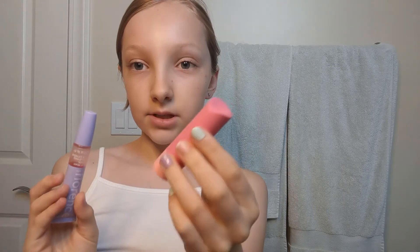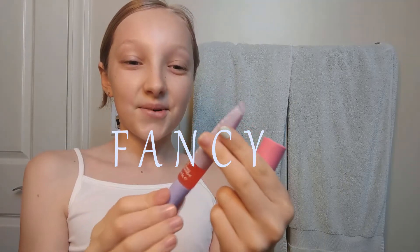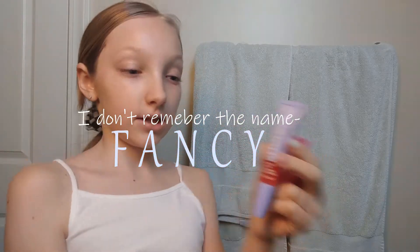That might even be too much. And then after I'm done with that, I usually just put on some chapstick, like EOS chapstick. And then if I'm feeling fancy, Florence lip oil.